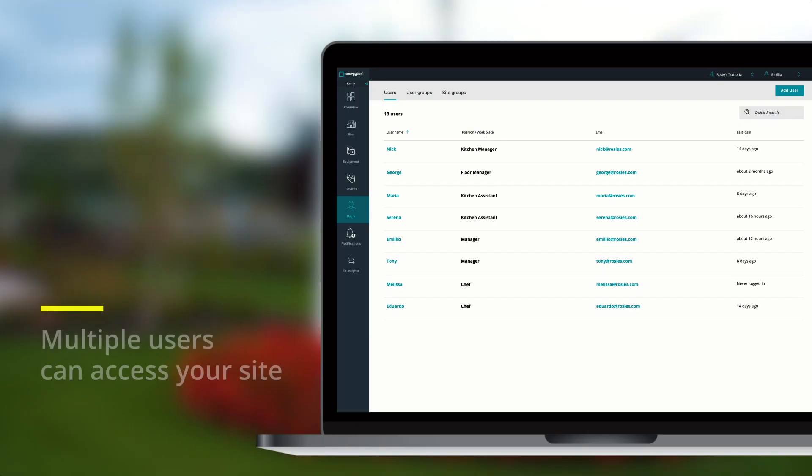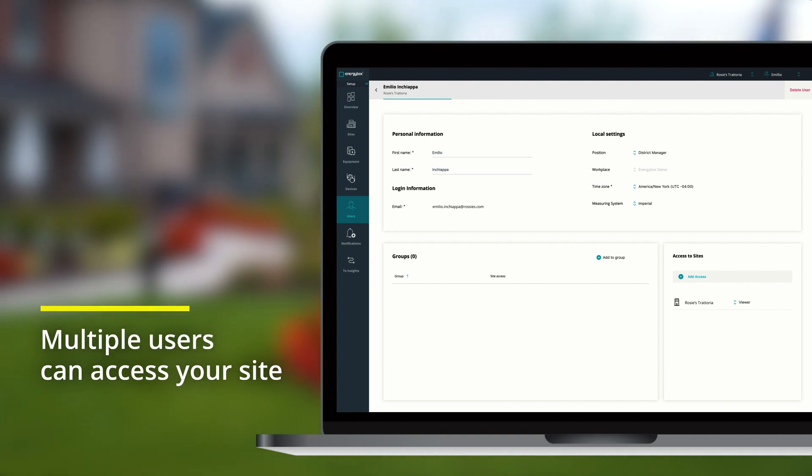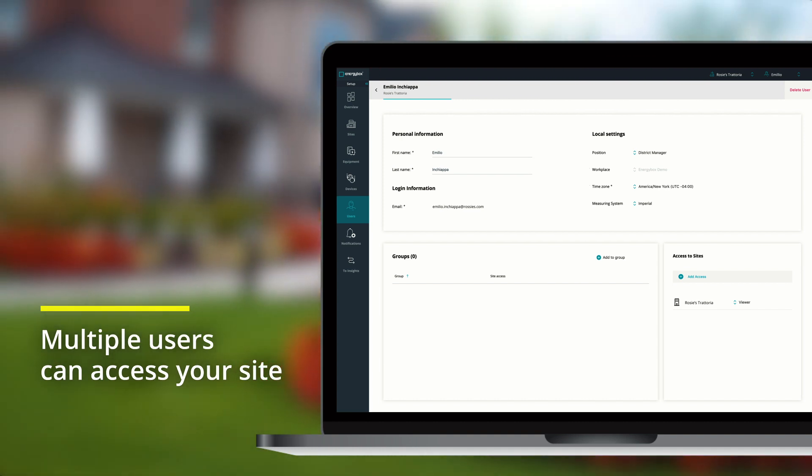The multi-user access definitely helps out when one manager is out sick or one is on vacation — they can use their login and access the system from wherever they are. If they're on vacation and just want to check up, they have the ability to do so.